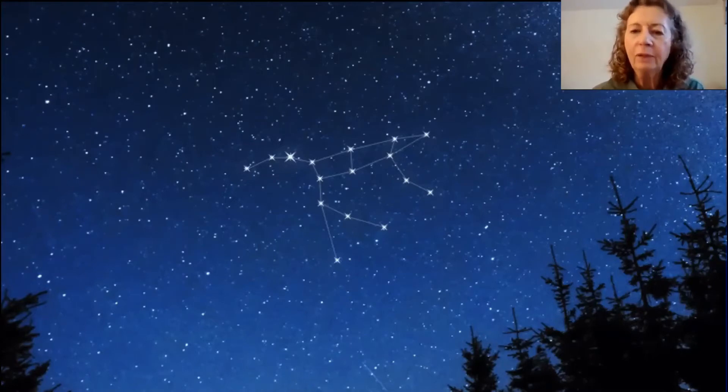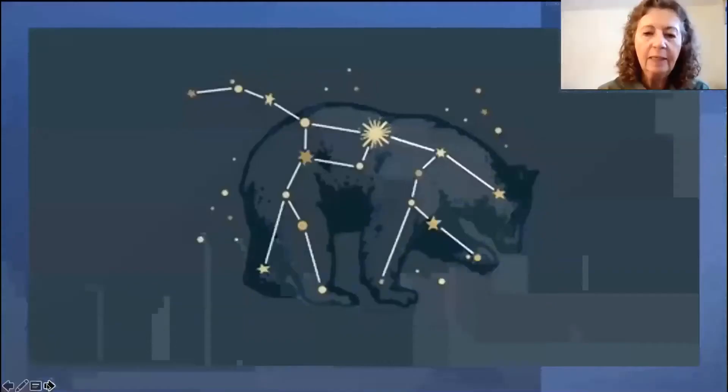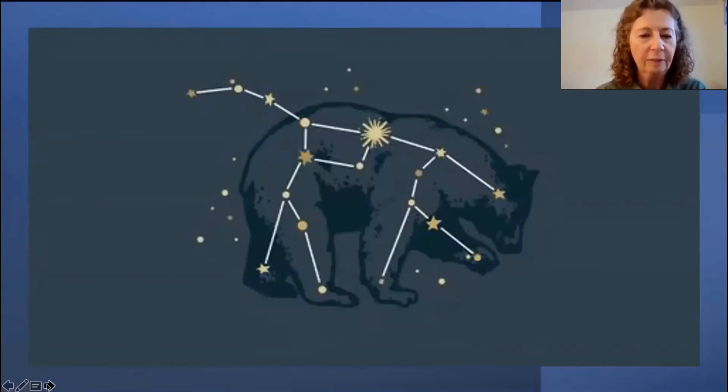Let's take a look at one of the constellations found in the northern hemisphere sky: Ursa Major. This is one of the largest constellations. Its name, Ursa Major, means great bear. The ancient Greeks imagined this cluster of stars looked like a large bear with a long tail. Not all the stars in the Ursa Major constellation are equally bright. The brightest group of stars in the constellation is called the Big Dipper, because it looks like a cup with a long handle.